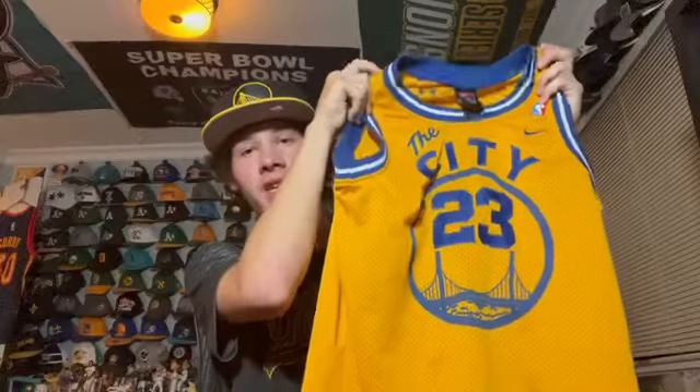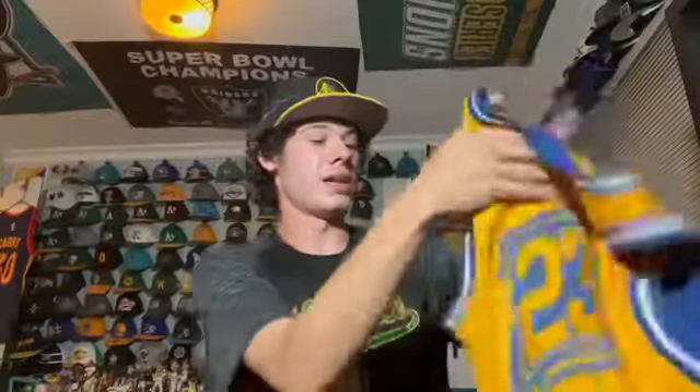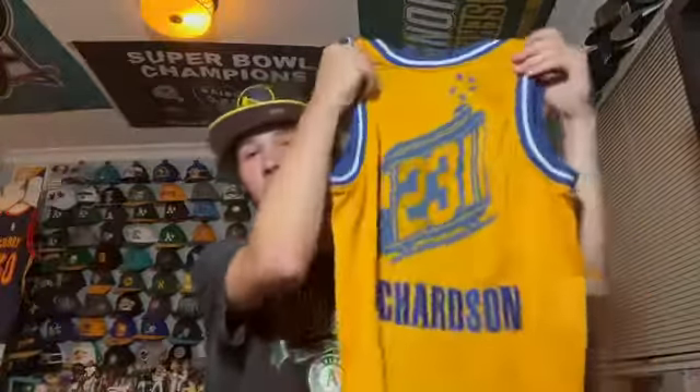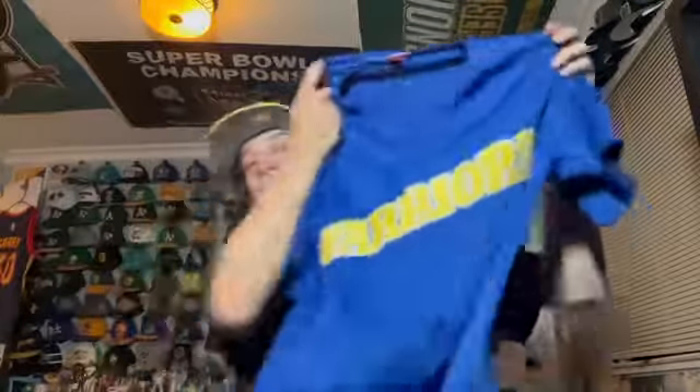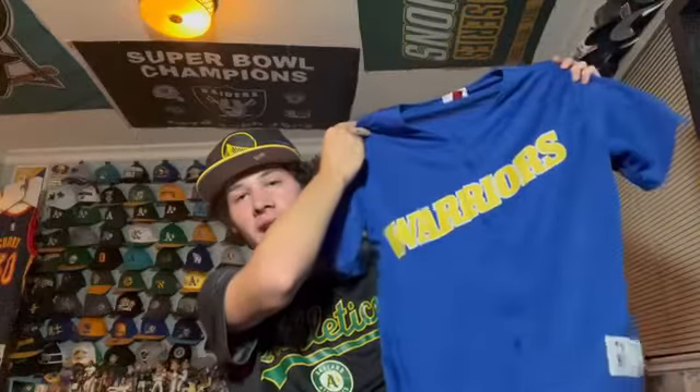This is a pretty vintage one — a Jason Richardson Warriors city jersey. I actually got it recently even though it's pretty old and you can see signs of wear. It's Nike, and on the back you have the cable car and Richardson. It was a throwback for the Warriors in the early 2000s. Next is a Mitchell and Ness Warriors button-up baseball style jersey — really cool, I actually got this recently on eBay. It's a nice 90s script Warriors throwback.